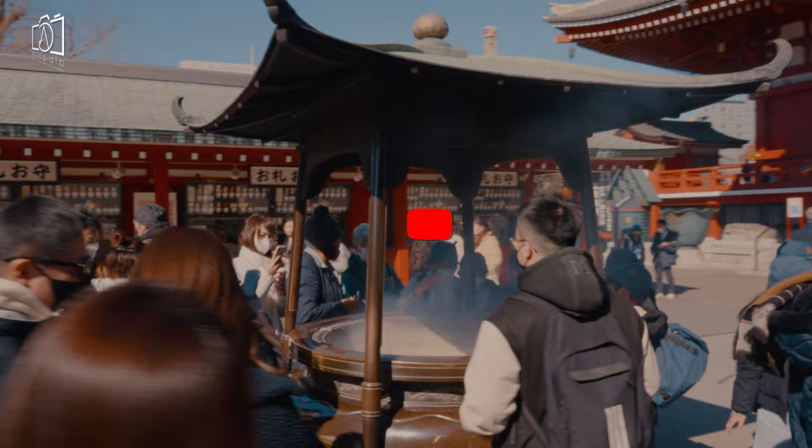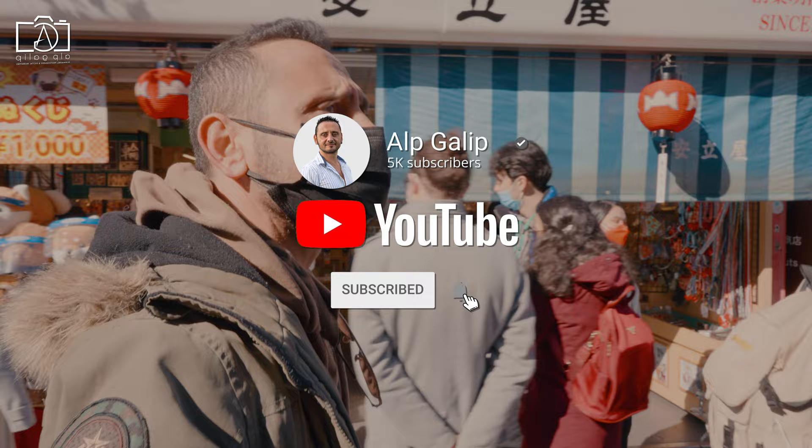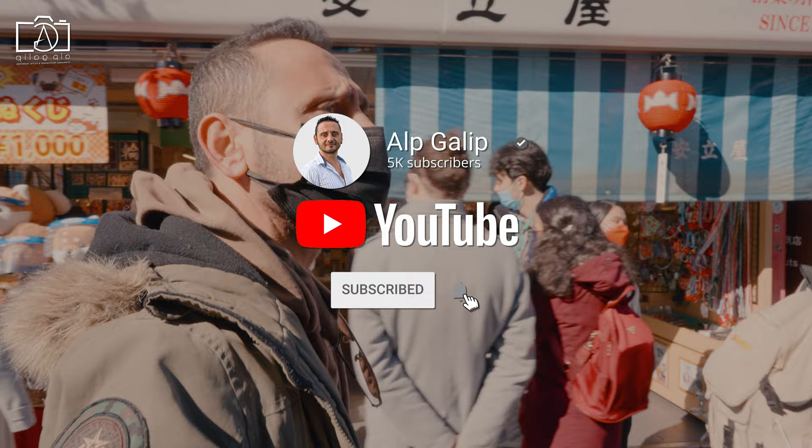If you liked my Asakusa Shrine in Asakusa, Tokyo, Japan video, I would like to see your likes, comments, and subscription to my channel for new travel videos from all around the world. See you!